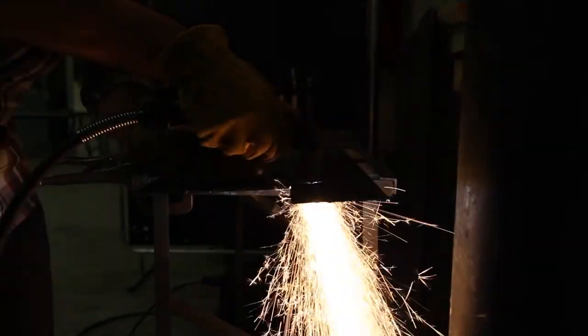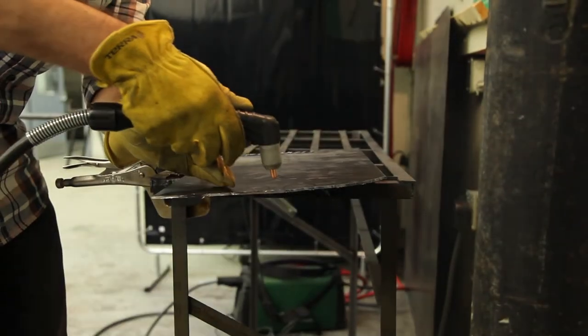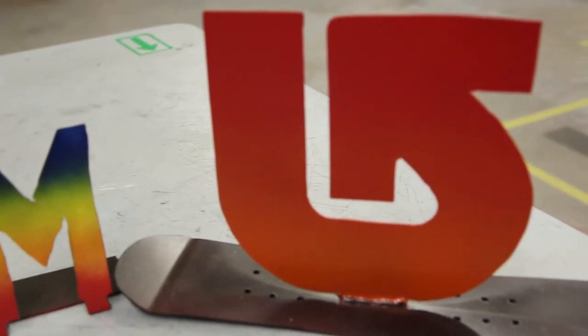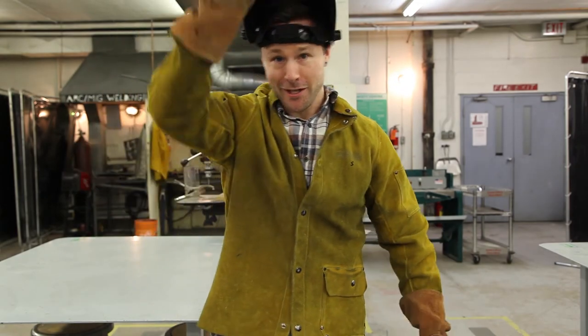To get you comfortable with the process, we start with a practice project and have you cut out your initials. After that, you are free to do a custom plasma cutting project like you see here. And then after plasma cutting, we do some welding. Safety first — let's go!